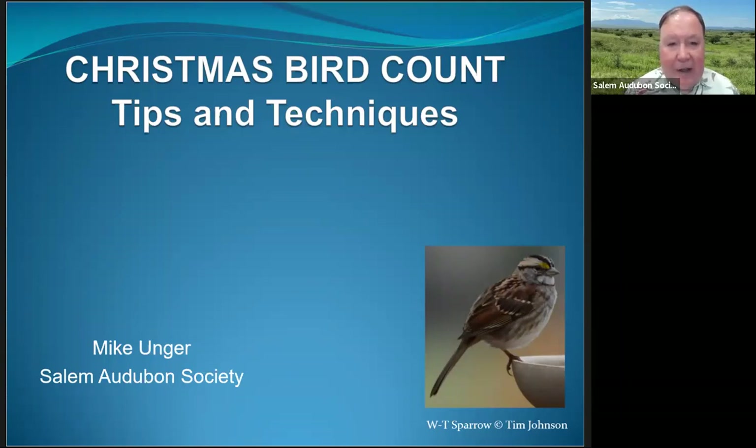Welcome to the sixth annual Christmas Bird Count Trips and Techniques Workshop. The National Audubon Society Christmas Bird Count is a citizen science project that has been counting birds in North America for over a century. It is the oldest and largest citizen science project in the world. Today we're going to be talking about the local Salem area Christmas Bird Count. The 2022-2023 Christmas Bird Count will be the 123rd.